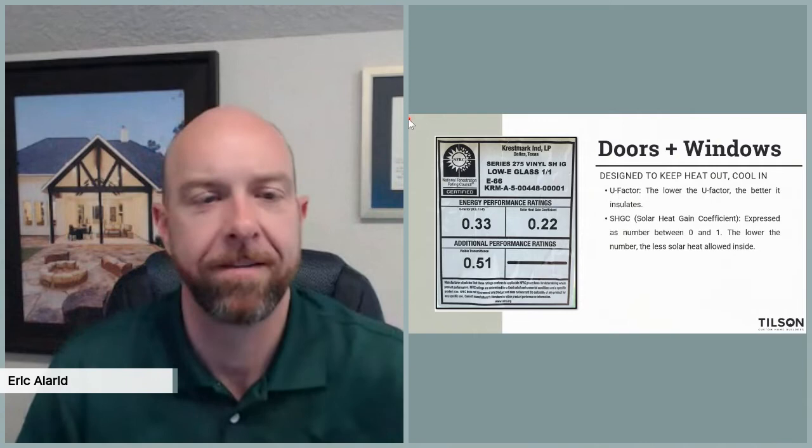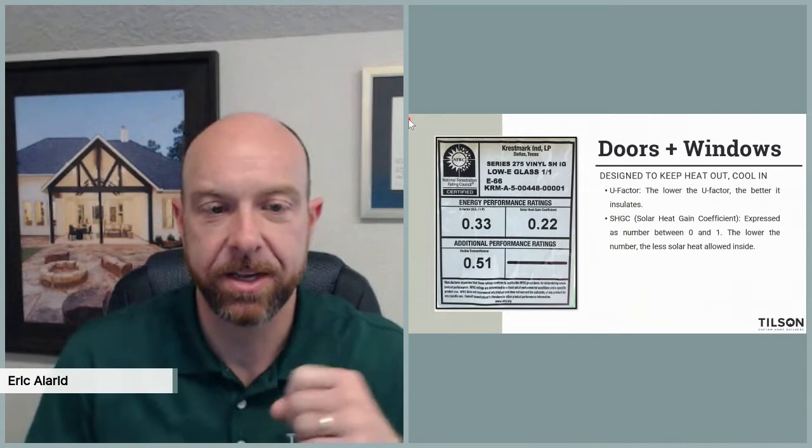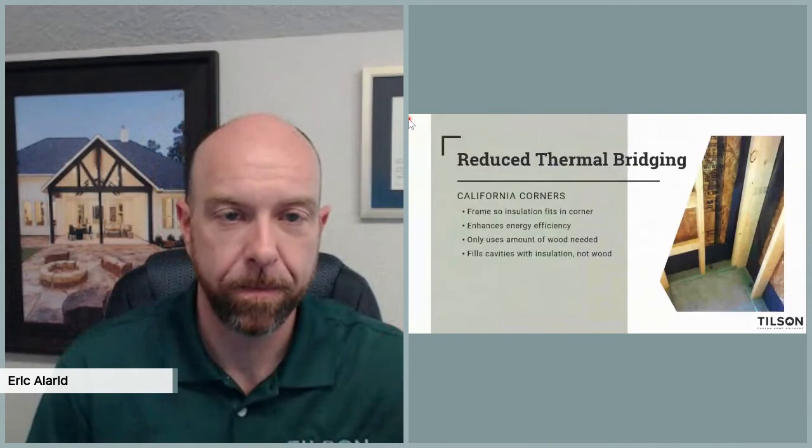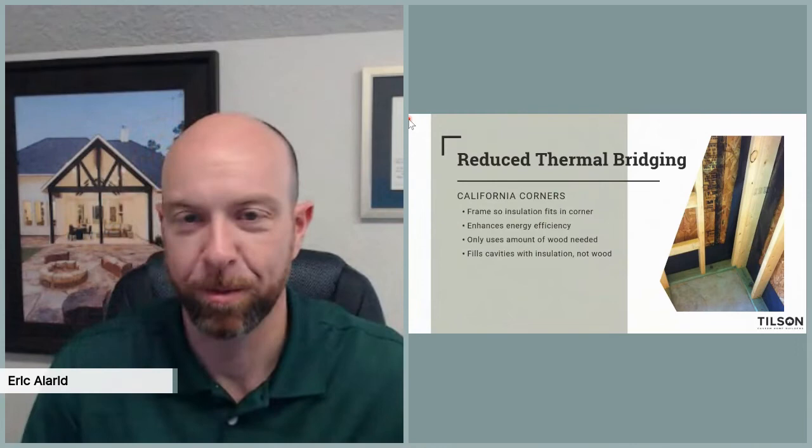We use double-pane vinyl, tilt-sash, low-E glazing with a very good U-factor and solar heat gain coefficient. All of these go into the calculation of that HERS score. Thermal bridging — and I was thinking about how to explain this last night — is about what we can do to prevent our houses from being good conductors of hot and cold. The better something resists thermal bridging, the better insulator it really is. That's why vinyl windows over aluminum windows — vinyl is a poor conductor of heat and cold versus aluminum, which means it's going to insulate better.